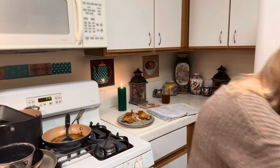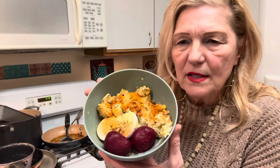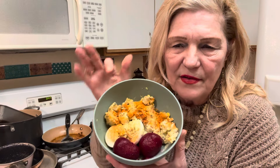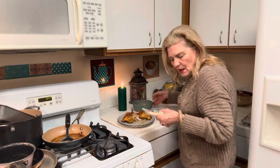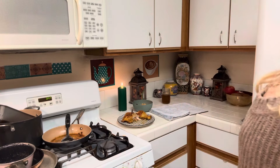Yesterday I made potato salad out of one potato and one egg. I started keeping beets in a can in my refrigerator, and I had an extra egg so I made some deviled eggs. That's my potato salad for tonight. I just wanted to mention that again.